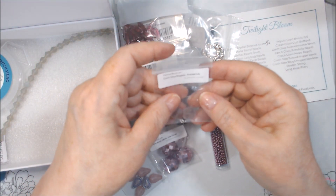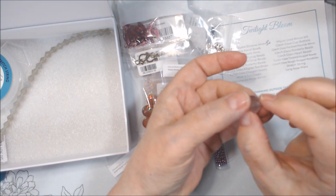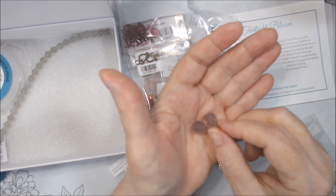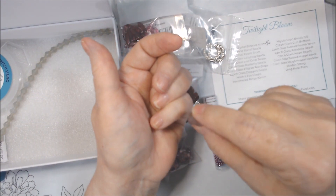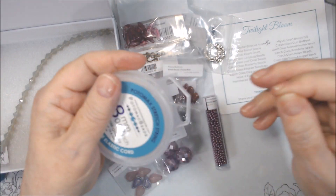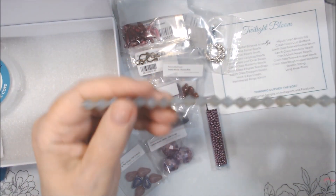Czech glass rough nugget rondelles in Frosted Lila. I don't know if I'd call them a rondelle — they're sort of like those other twisted ones. The hole goes this way, so it'll sit flat in your piece. I might use them for earrings; they're something different. There's only two. We also got a whole thing of stretch string — 0.8 millimeter, which I like as far as stretch string goes. I don't use it that often.